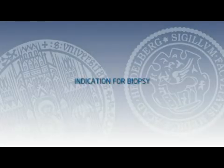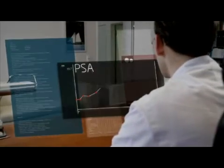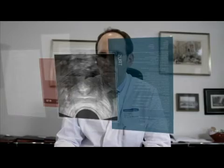Men with findings suggesting prostate cancer, such as an elevated prostate-specific antigen level or a suspicious digital rectal examination, were evaluated using our novel stereotactic perineal biopsy technique.